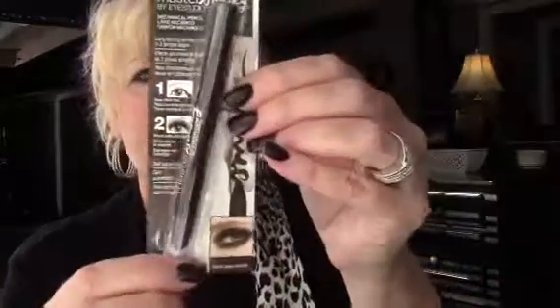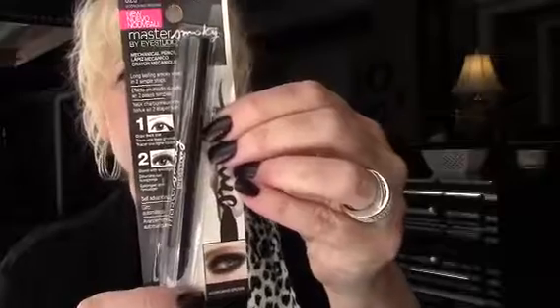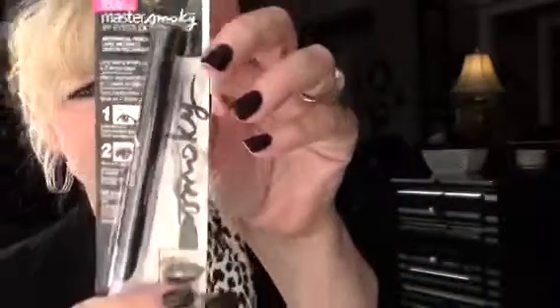The next thing I got is something I'm going to try — it's called Master Smokey by Eye Studio by Maybelline. It's a pencil. I don't know if any of you have seen or used this before. I got it in scorching brown. It might be a fun thing to use — I've never had this one before so I'll give it a try.